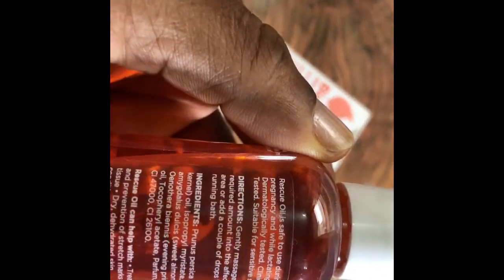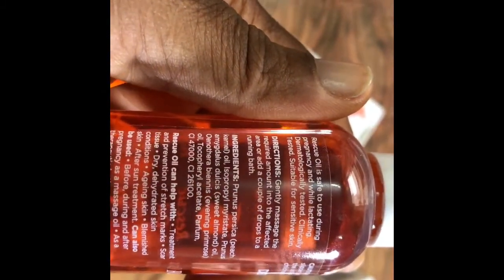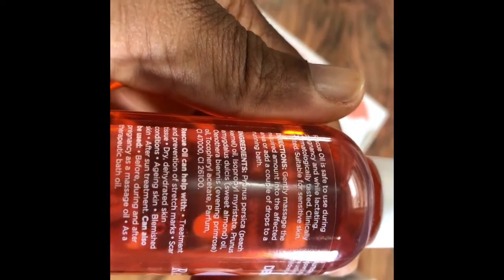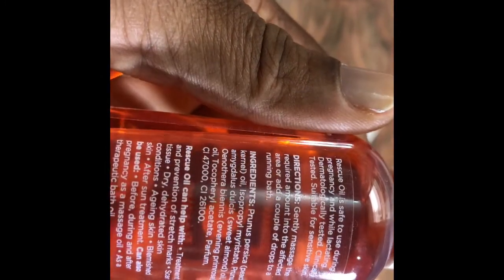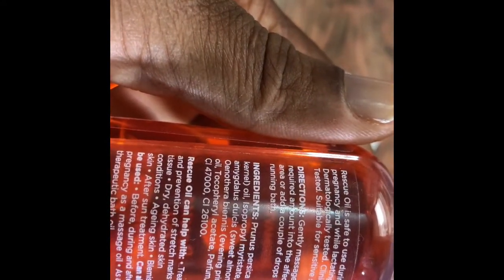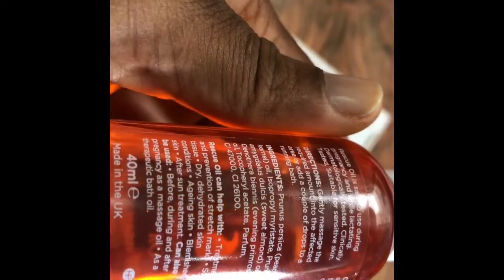When I see something that says it's very safe for pregnant women and lactating women, I know that such a product is definitely very safe. The ingredients include prunus persica (peach kernel), isopropyl, prunus amygdalus (sweet almond) — sweet almond is a very good one. There's also oenothera biennis, which is evening primrose oil — this is very good, and I guess that's why they say it's suitable for pregnant and lactating mothers. It also has tocopheryl acetate and perfume. I'm always a bit wary of perfume, but if they say it's good, I believe that a little use of it is safe.